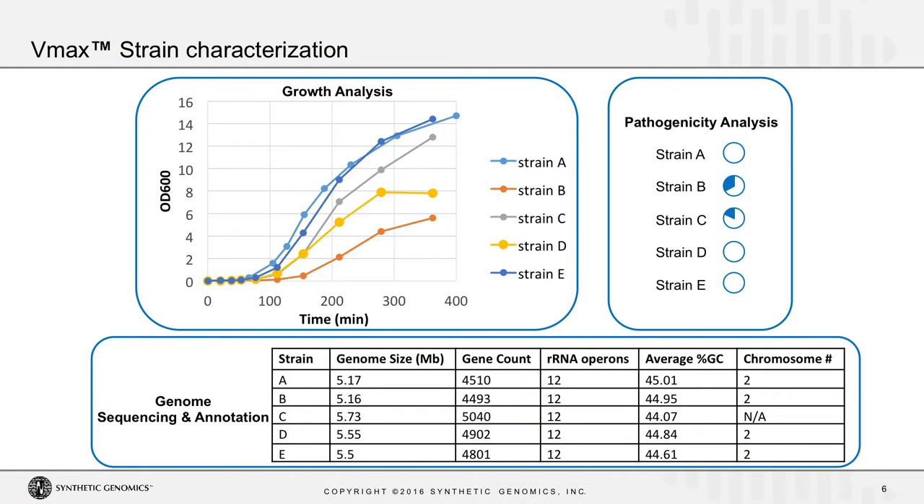We characterized the strains in a number of ways. What you're seeing here is a growth curve showing the growth of different strains in shake flasks. We sequenced and annotated the genomes of the different strains, and performed various analyses on the genomic data — looking for things like the presence of virulence factors — and identified a candidate strain to take forward.